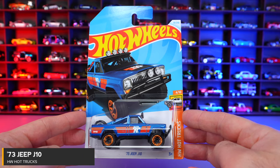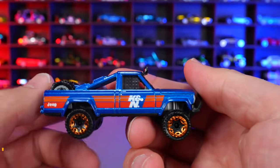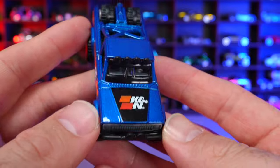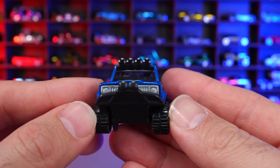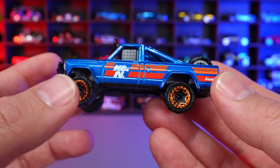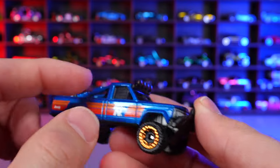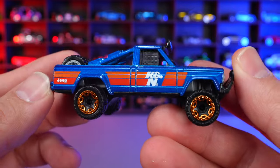1973 Jeep J10 from HW Hot Trucks. I love this color — a super metallic blue with K&N graphics on the front end, a push bar, big wide wheel and tire combination, a slightly raised front end, a light bar on the top, and mesh on the windows. Really, really cool detail for a mainline casting.